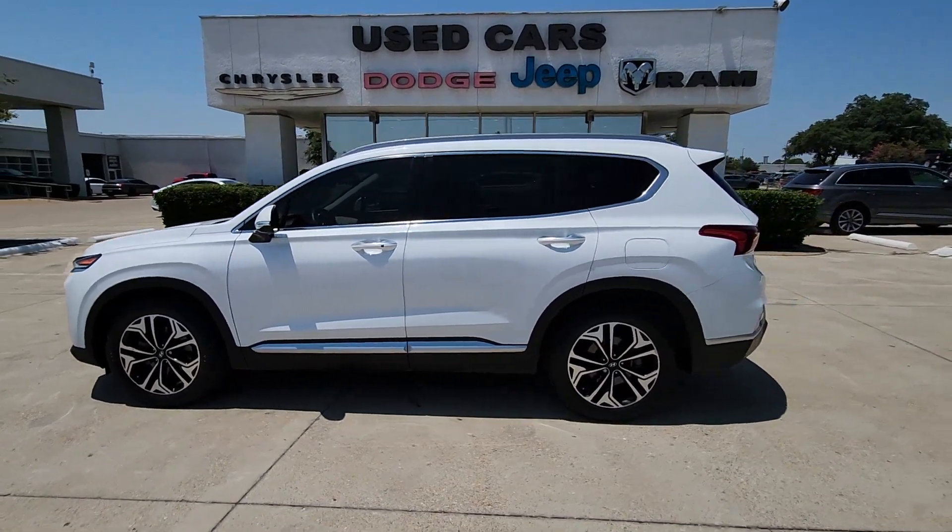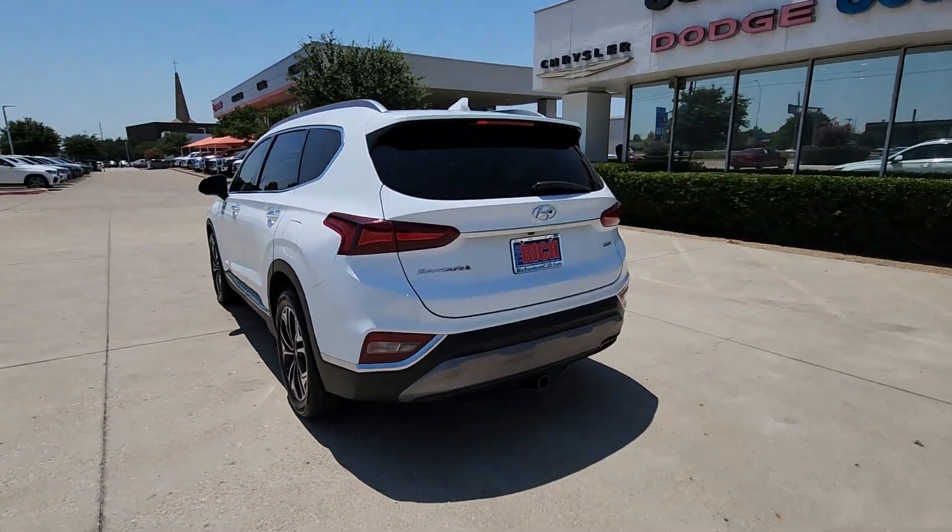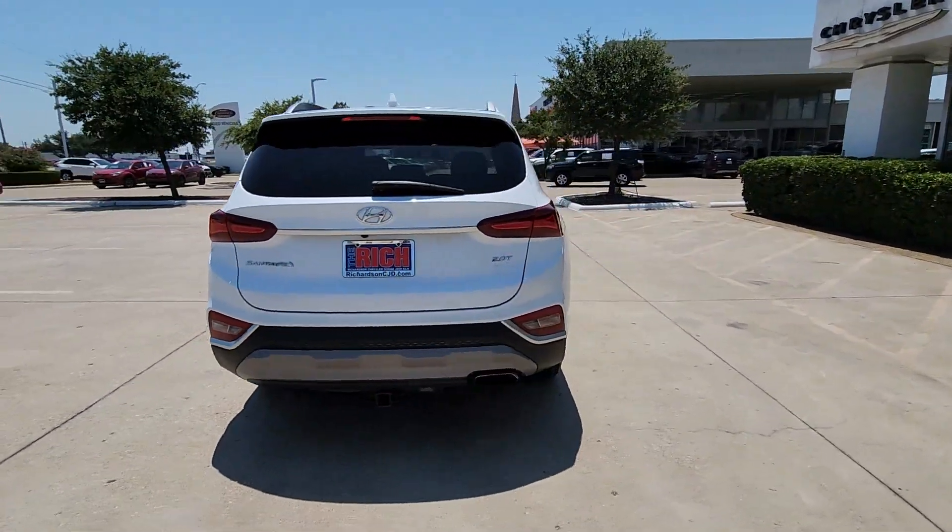You will be amazed by this 2020 Hyundai Santa Fe. This vehicle is an outstanding buy with fewer than 60,000 miles on the odometer.